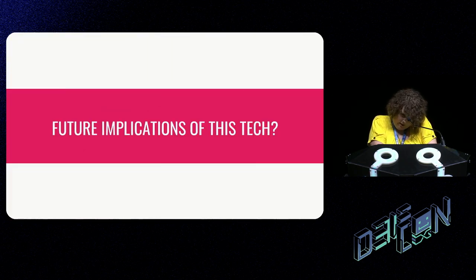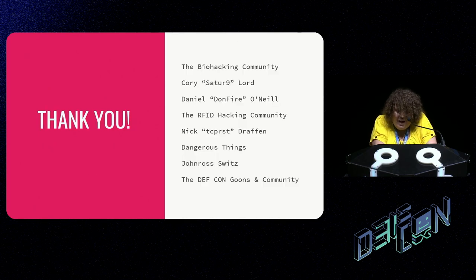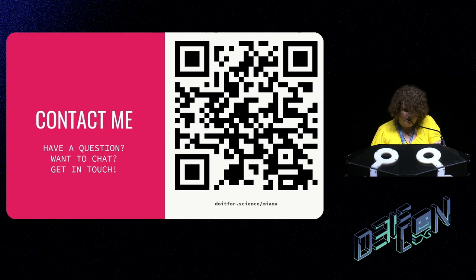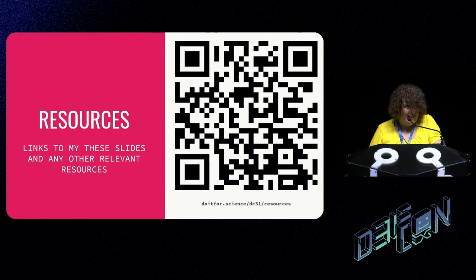I want to thank the biohacking community in general for inspiring me to do this sort of stuff, Corey Lord — an electrical engineering friend who specifically inspired me to work on implants, Daniel — another electrical engineering friend — and the RFID hacking community, as well as the DEFCON goons and all the attendees. It makes it really rewarding to do this kind of stuff. If you want to contact me or access the calculators and slides, visit the resources link.